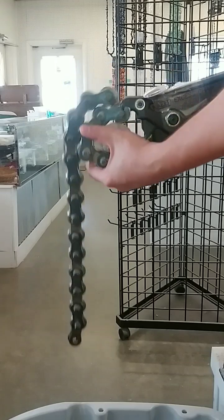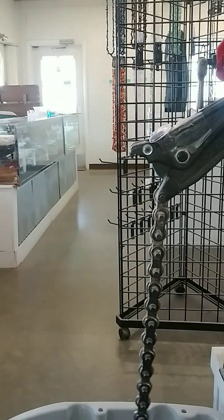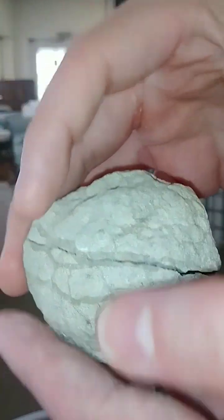Good crack. Oh wow, that was a fabulous crack that went right along that right there.